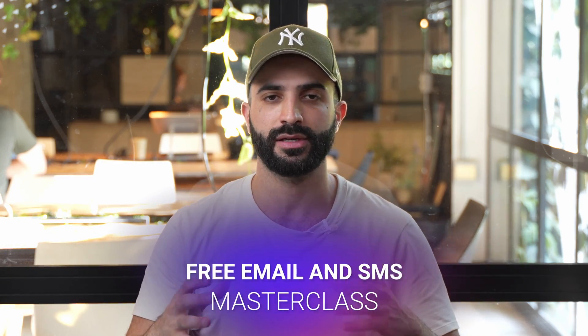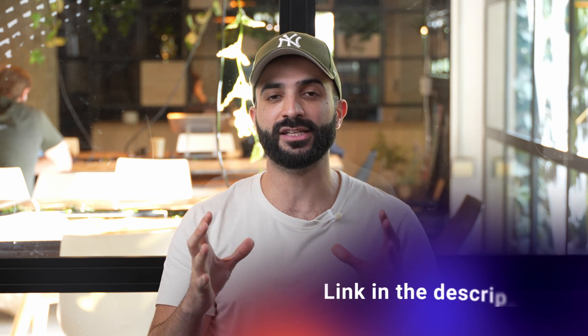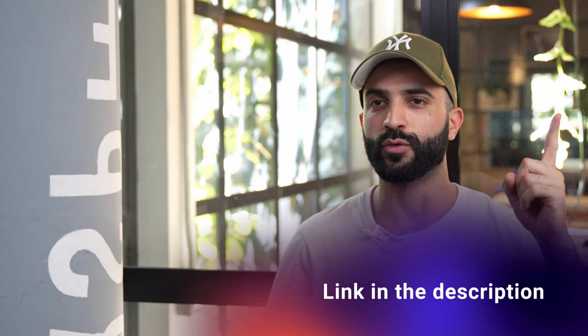For those of you who are new to my channel, hi, I'm Nate and I run Savio Agency. This video you're watching is part of our free masterclass, where I'll be sharing the simple tactics that made our clients millions in email and SMS marketing revenue. All the video lessons are just a click away — you'll find a link in the description box, or you can hit the card right there.